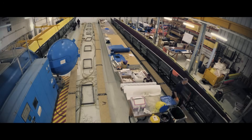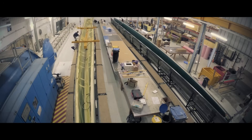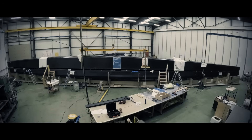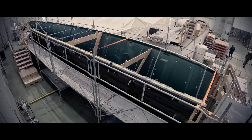The new Maxi Edmond de Rothschild Trimaran will be capable of pushing the 24-hour record, which currently stands at 907.7 nautical miles, to over 1,000 nautical miles — which would be averaging close to 42 knots.